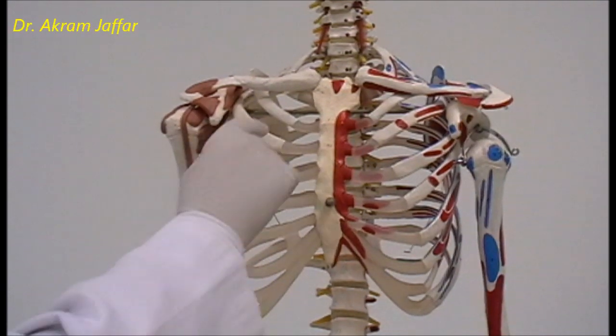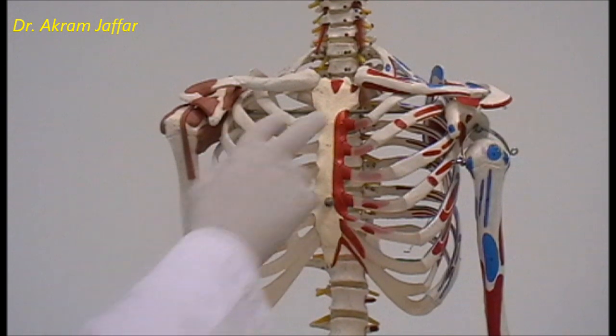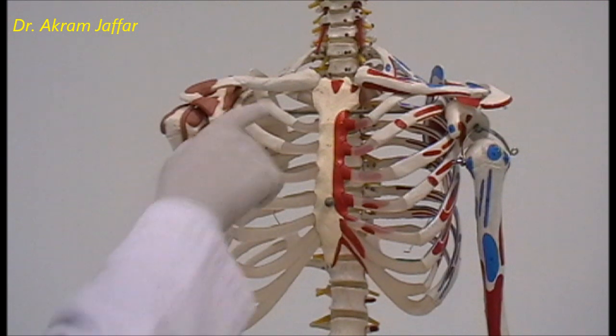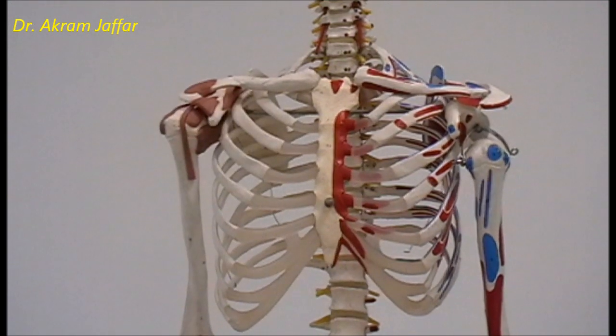From the second rib you can go down — below it is the second intercostal space, then the third rib and third intercostal space, and so on. We usually use this landmark for counting the ribs rather than the first rib, because the first rib is concealed by the clavicle and cannot be felt. So the sternal angle is better used for this purpose.